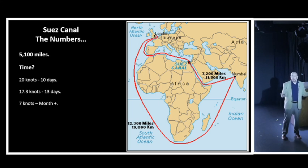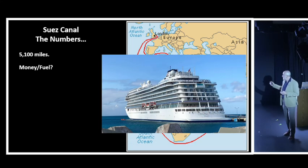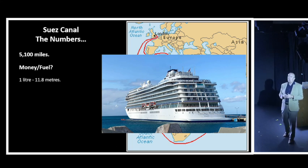Now let's talk money and fuel. This is our ship, the Viking Neptune. It's a very late-model, fuel-efficient vessel - much more efficient than some of the large super tankers, huge container vessels, car carriers, and certainly more fuel-efficient than some of the older, bigger cruise ships we've seen. According to the engineering department on board, we use one liter of fuel for every 11.8 meters we travel.